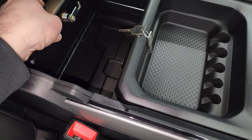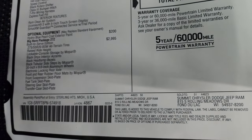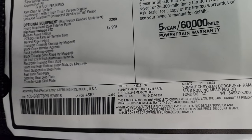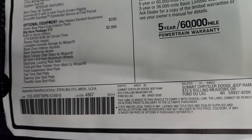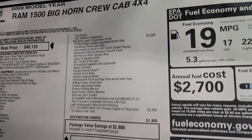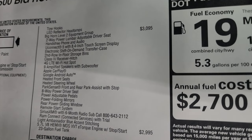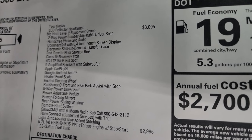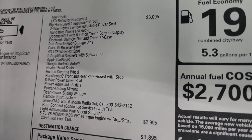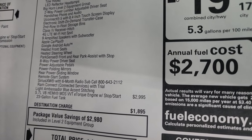That lockable console storage has keys — there's a storage bin right in there that you can lock and put your valuables in, specific to the built-to-serve package. You also get the black onyx interior accents, black headlight bezels, black tubular side steps, 20x9-inch aluminum wheels, electronic locking rear axle, front and rear rubber floor mats, front suspension skid plate, fuel tank skid plate, steering gear skid plate, transfer case skid plate, tow hooks, and LED reflector headlamps. The Bighorn Level 2 equipment group is $3,095.